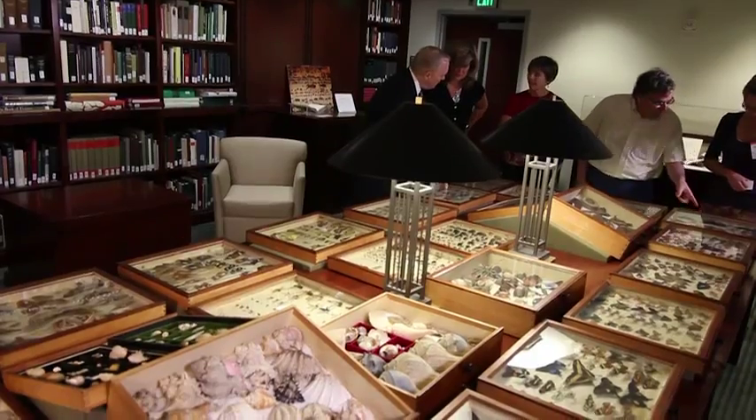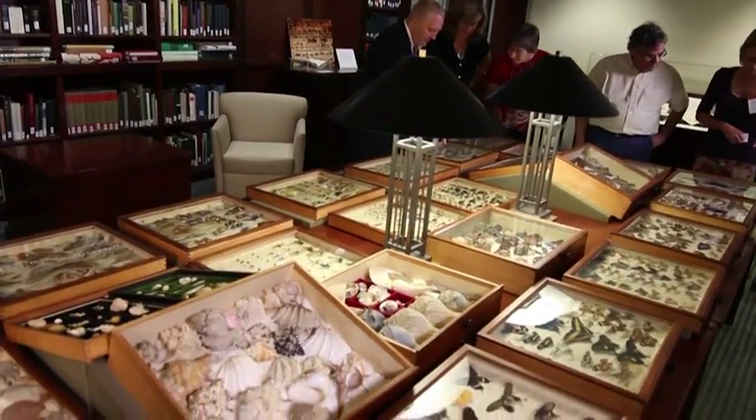And he said yes it was. Would I like to see the contents? And I said, no, not really. Turns out, this handsome cabinet has something very special.